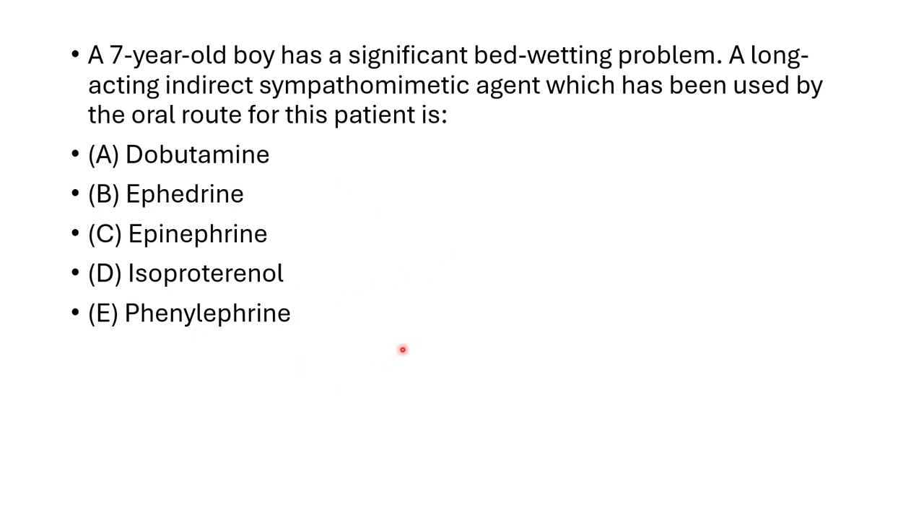The best appropriate option is ephedrine, because the question asks for a long-acting, indirectly acting sympathomimetic agent used by oral route. Dopamine, epinephrine, and isoprenaline are all given by parenteral route. Both ephedrine and phenylephrine are given orally, but phenylephrine is shorter acting whereas ephedrine is longer acting.